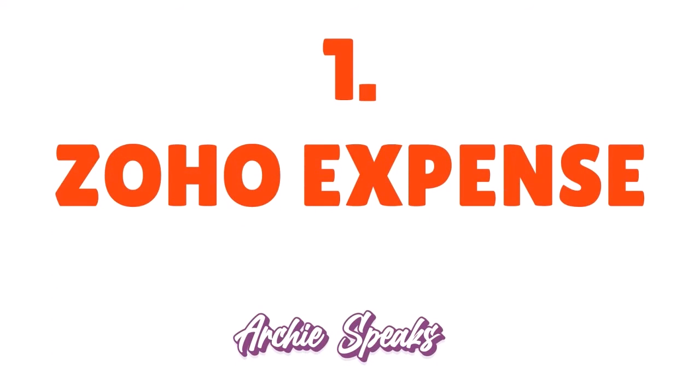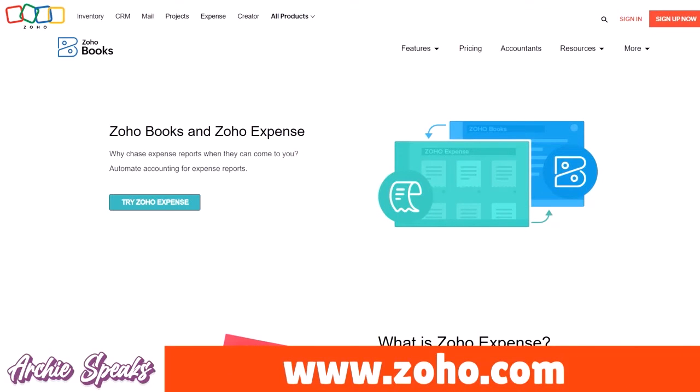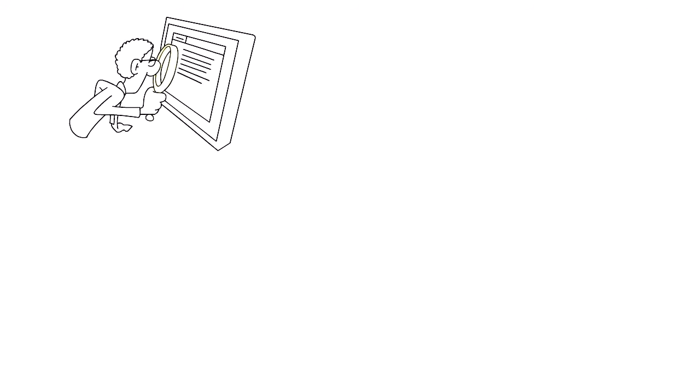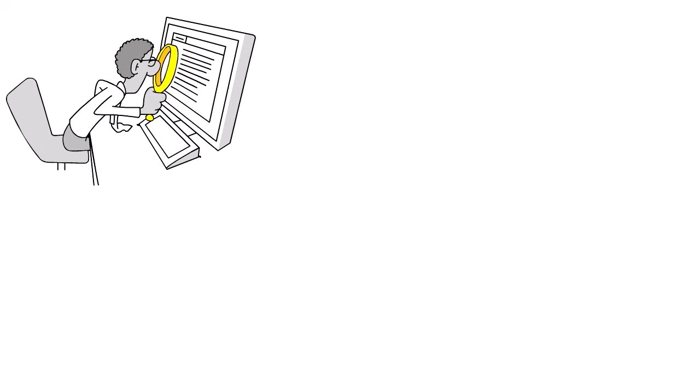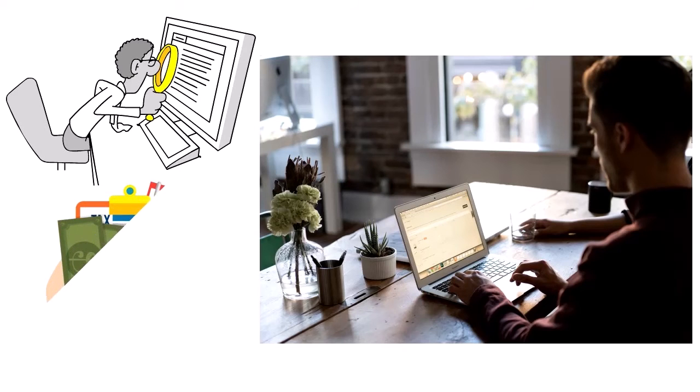Number 1, the best of the best: Zoho Expense, our score 10 out of 10. Zoho Expense is an all-in-one receipt scanner app that does a lot for you — you can track and manage expenses, automatically extract information from scanned receipts, and categorize them according to user-defined rules. This makes it easier to see where your money is going and create reports for tax purposes or reimbursement claims.